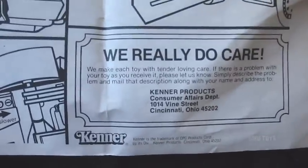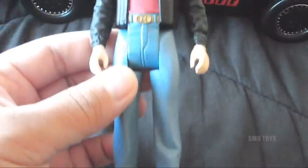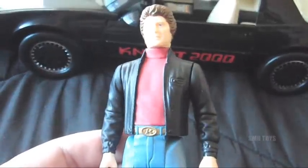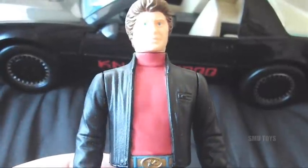Here's the Michael Knight action figure. Sounds pretty tall for 1983 — I think that was pretty large scale, at least six inches tall for that time. The likeness is actually really good.